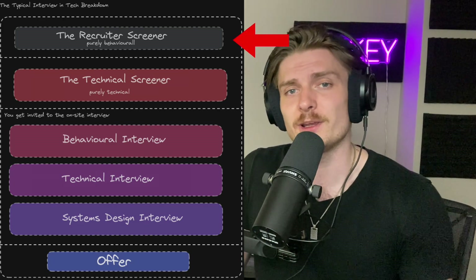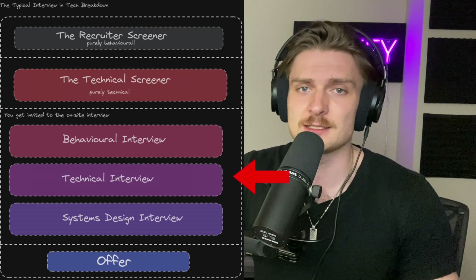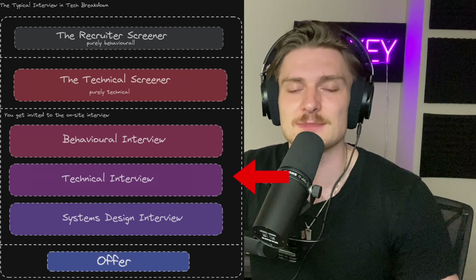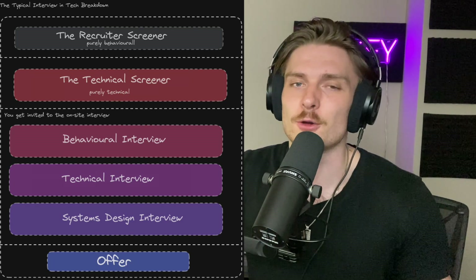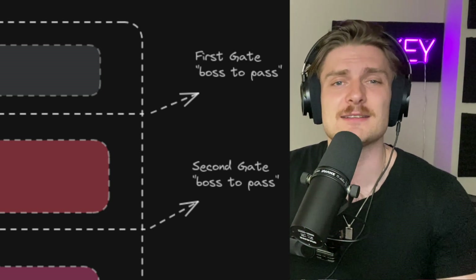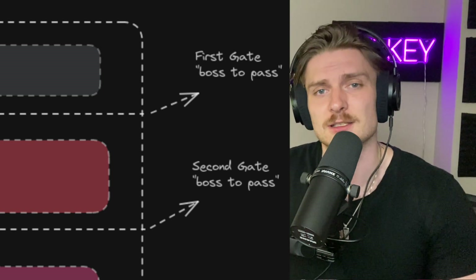You've got your first part, the recruiter phase, then the technical screener, and then a category grouped as the on-site, which consists of another round of technical interviews, behavioral, and system design. And lastly, that sixth slot goes to the offer — the one that we grind for. After the recruiter and technical screener, there's a gate arrow, meaning you have to pass the recruiter phase to get to the technical screener, and pass the technical screener to get to the on-site.